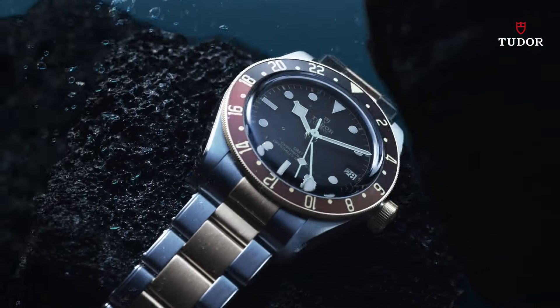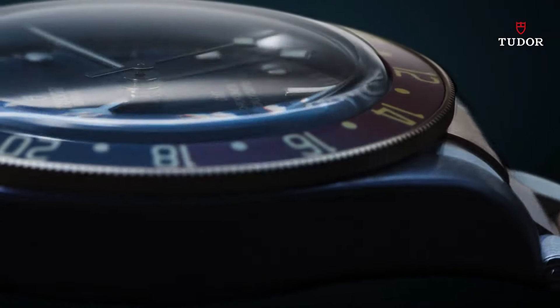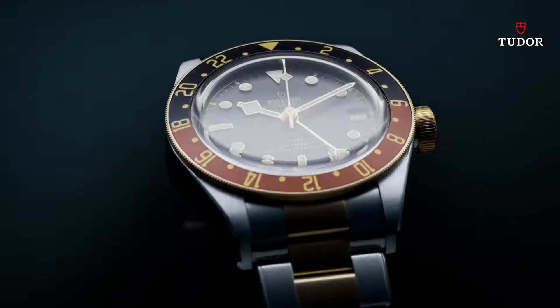Solid case back. Case size 41 millimeters. Band width 22 millimeters.